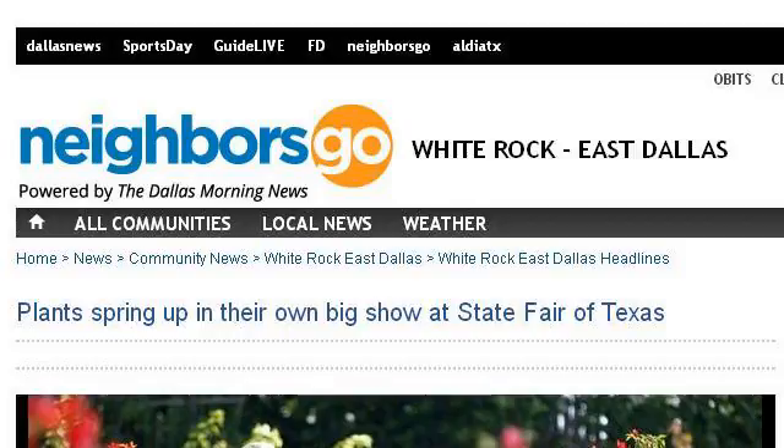The most helpful site to learn about spring bedding plants for East Texas is www.dallasnews.com. Specifically, the page titled 'Plants Spring Up in Their Own Big Show at State Fair of Texas.' This is the link.